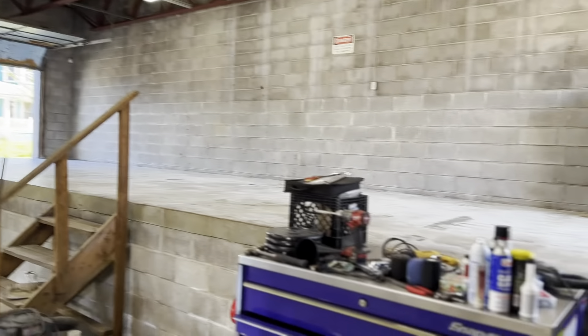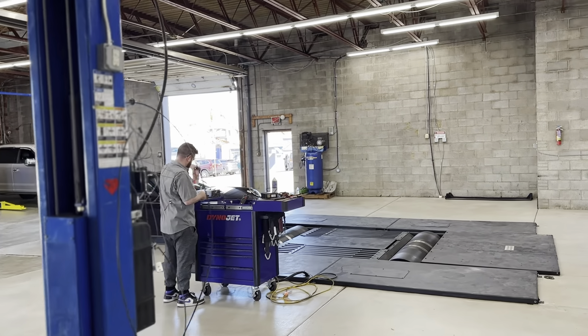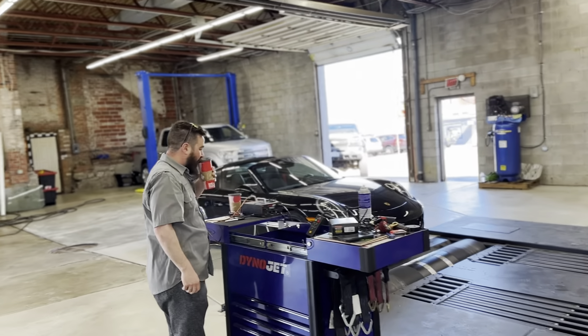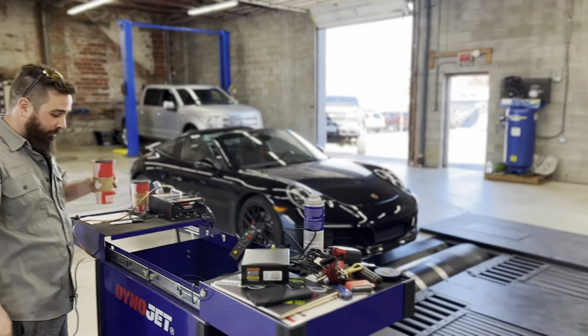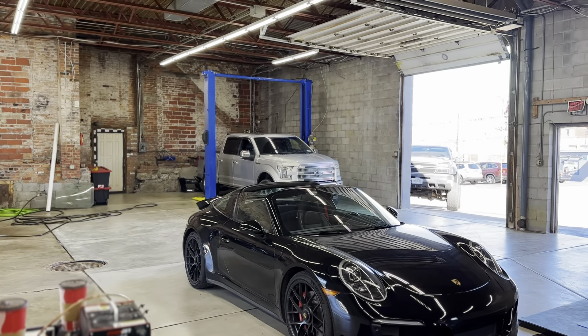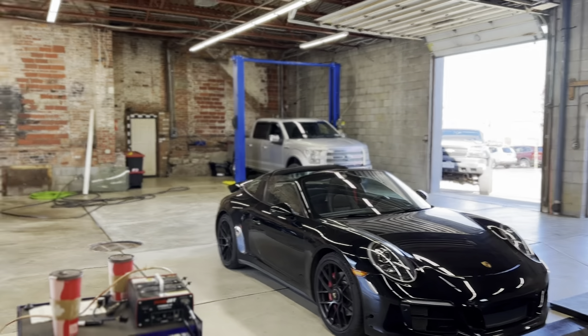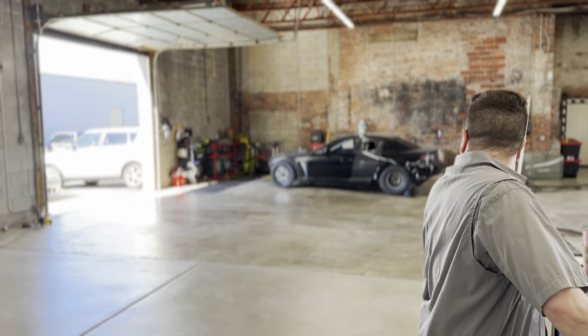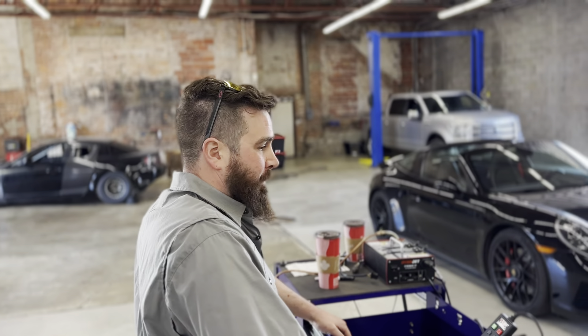We're going to have cars ripping over here, a car show over there, vendors showing up, a food truck coming — it's going to be pretty awesome. We also have a local radio station, 97 Rock, coming out with their bus. We just finished a Whipple F-150 in the back — just waiting on his dyno appointment. There's also an RX8 over there and an LS3-swapped BMW that needs some tuning and adjustments.